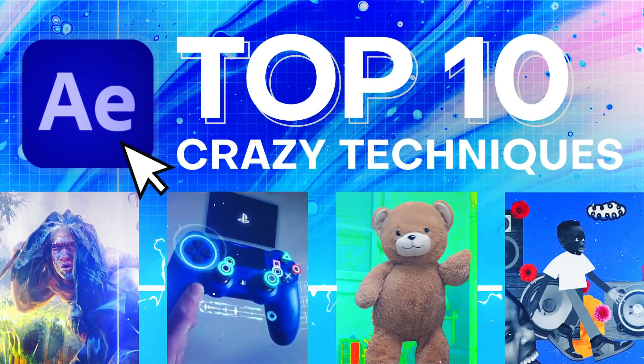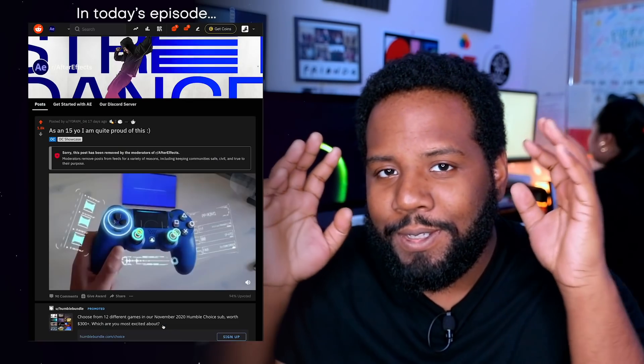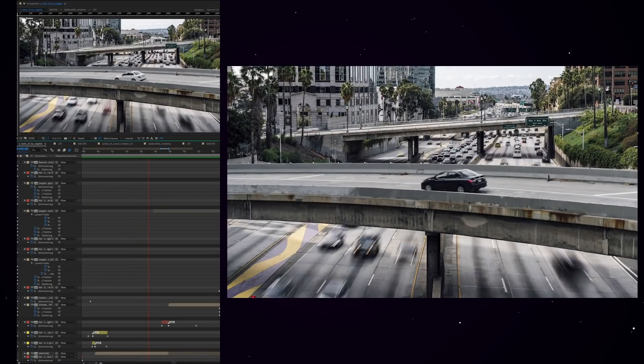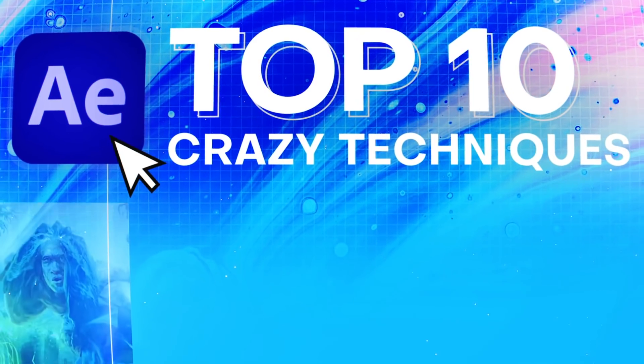What's up everybody? It's your boy Nate and we are back with another top 10 crazy After Effects techniques video. This is a series where we talk about some of the craziest, dopest After Effects techniques coming out from the community, to hopefully take some inspiration into projects of our own. Today's episode also features a super special offer from our sponsors, but more details on that at the end of this video.